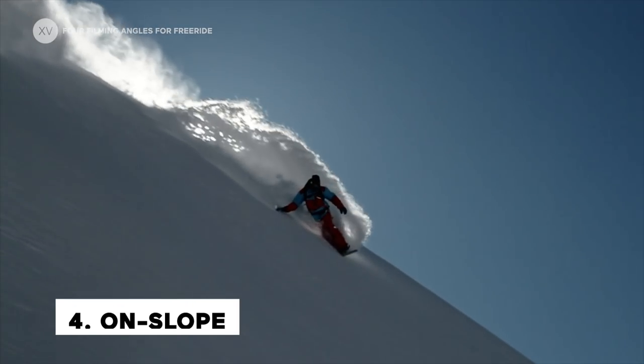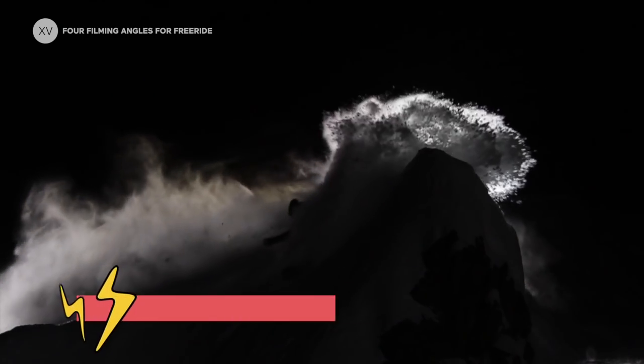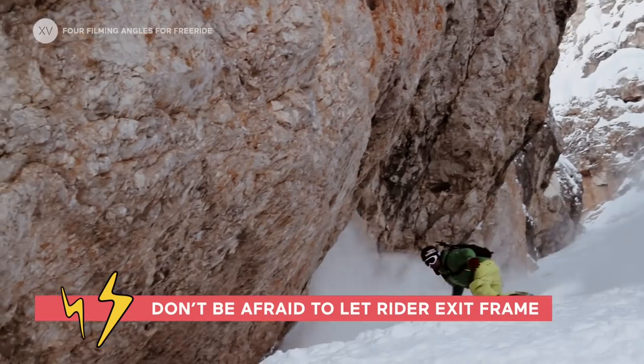And then there is the on-slope angle — when someone is shooting you from inside the line. This is never going to be your main angle, but it's a great way to show the action up close.